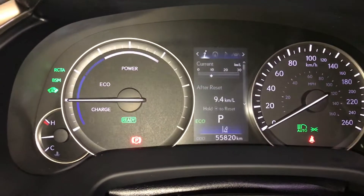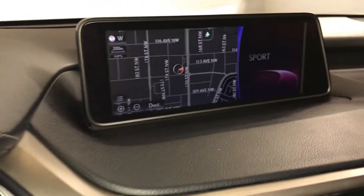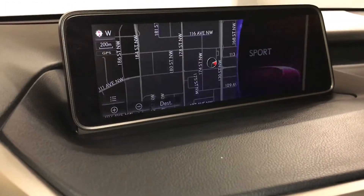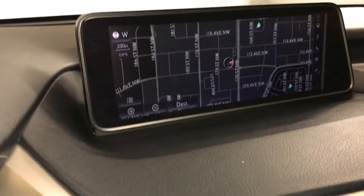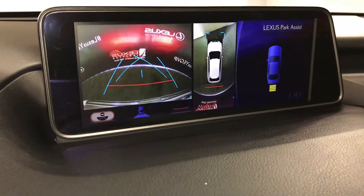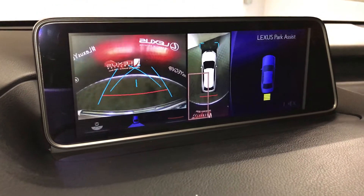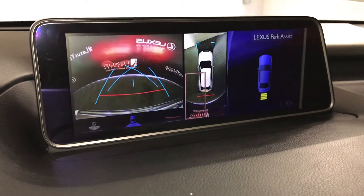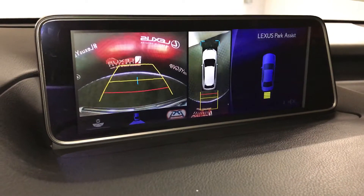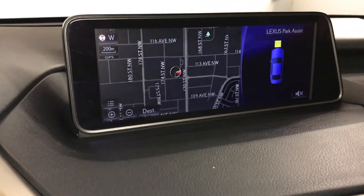Drive modes — you have eco, normal, and sport. The 12.3-inch display screen houses your navigation system. Backup camera with side mirrors that tilt down in reverse. You have wide view, normal view, and bird's eye view. You can zoom into a specific corner with that view, and you're also able to change your guidelines. In drive, you'll get your bird's eye view and the front camera.